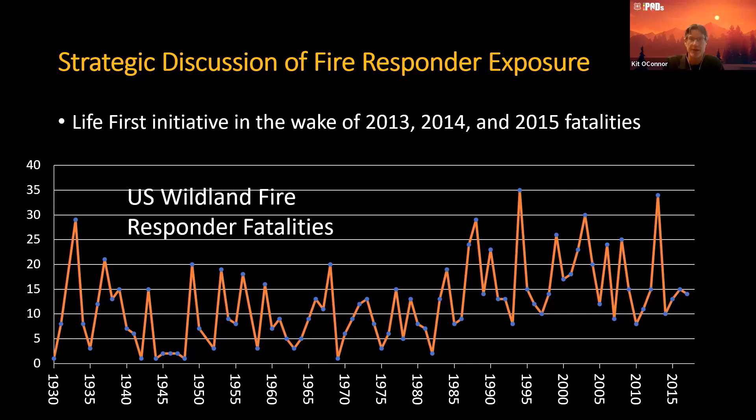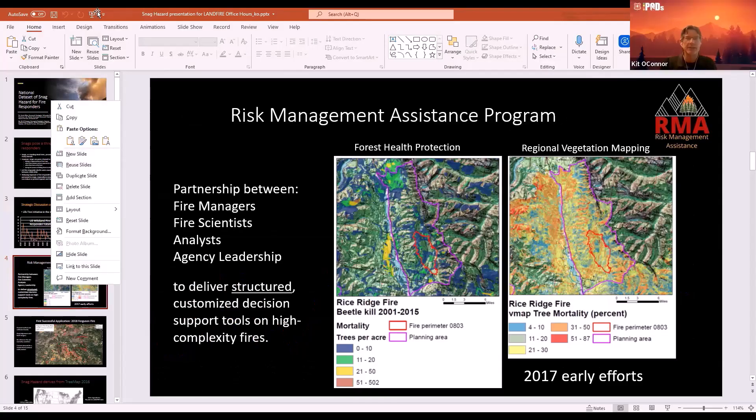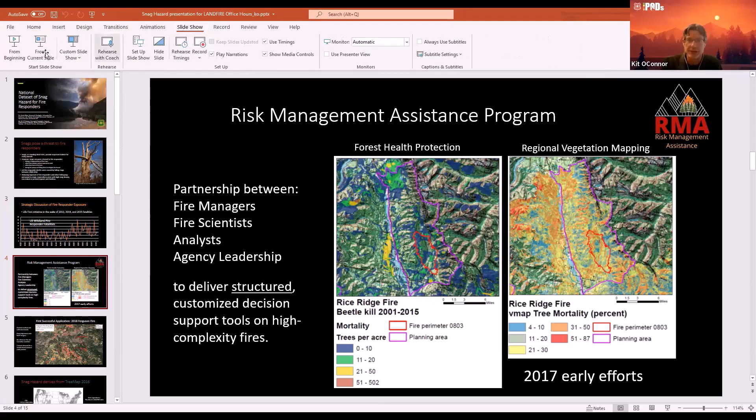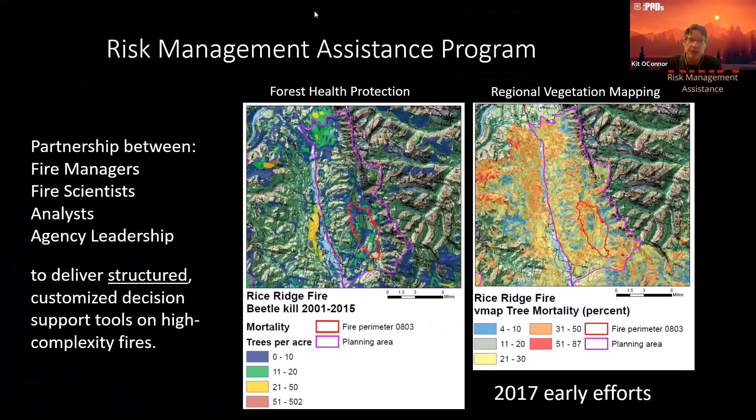The Life First initiative came out in 2015, and that immediately rolled into a much more structured decision-making framework. That's where the Risk Management Assistance Program was born — thinking about more strategic decisions and getting better information to decision-makers. It was a group of fire managers, scientists, analysts, and agency leadership to deliver a more quantifiable approach to decision-making on fires, overlaying the best available science and analytics.